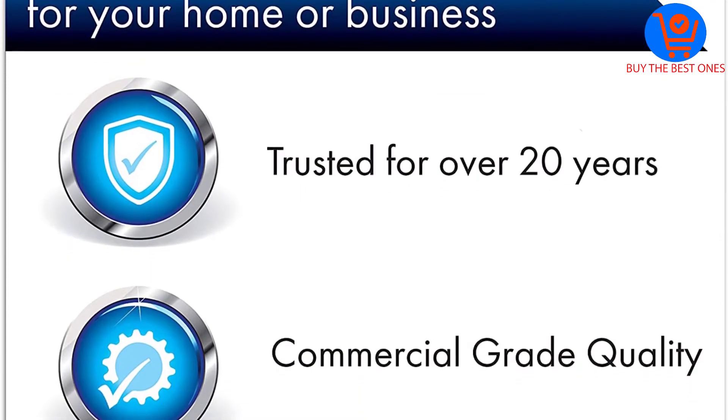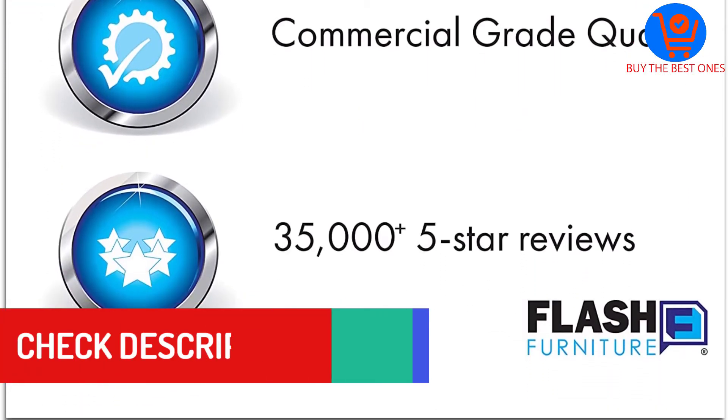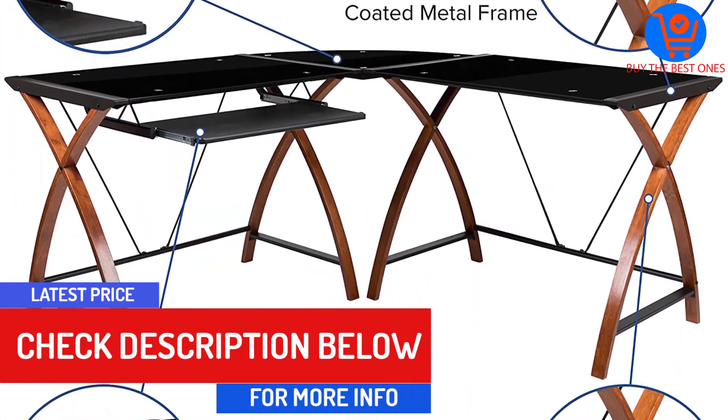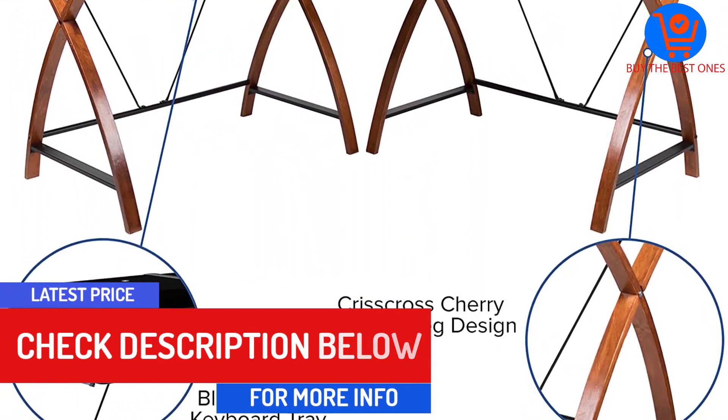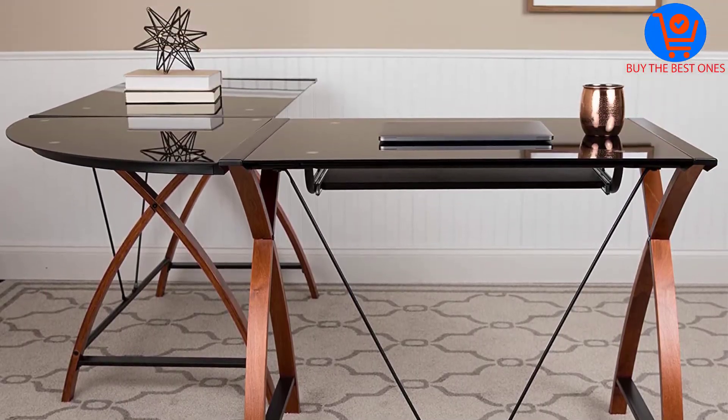It's not as heavy as its competitors but is very sturdy. The glass top is strong and resistant to scratches, chips, and stains and is also easy to clean. It comes with extra storage for items such as magazines, mouse, computer accessories, and more.